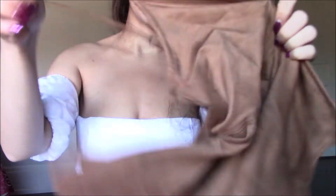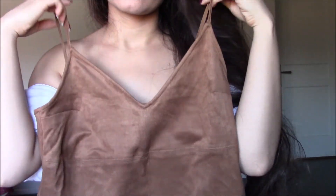I also ordered the matching suede top. I'm not going to keep all of the suede pieces — I'll just keep maybe the skirt and the top, or the dress. If you can comment below which one was your favorite, that would be super helpful so I know what to keep.